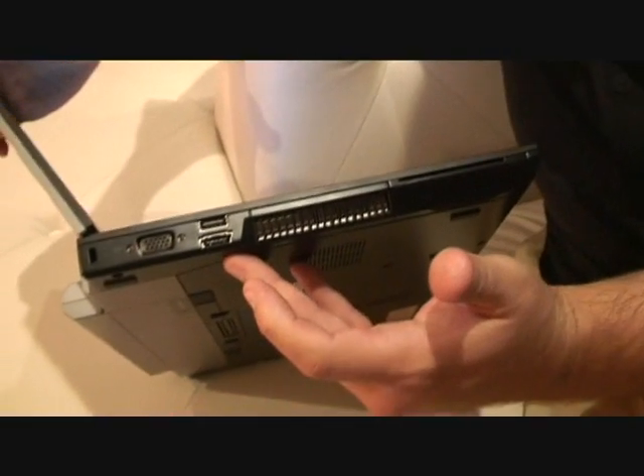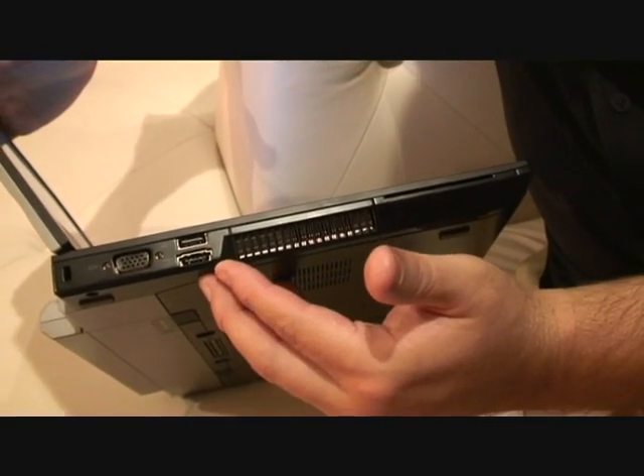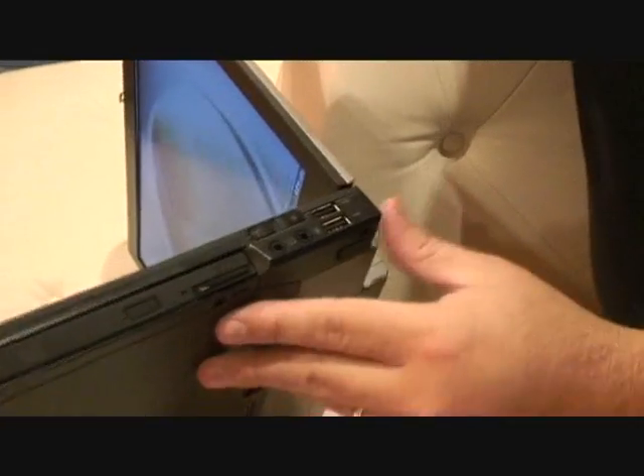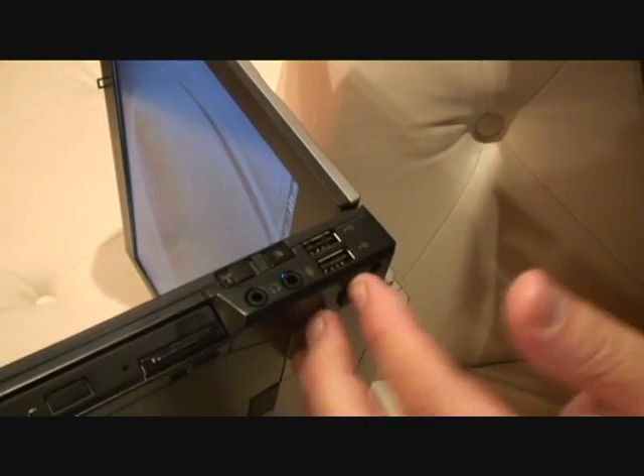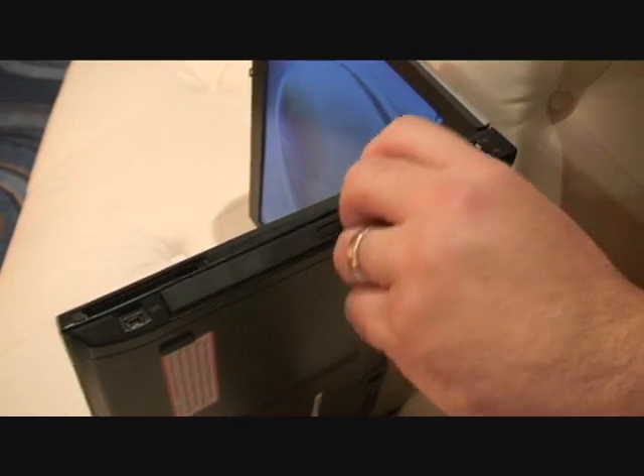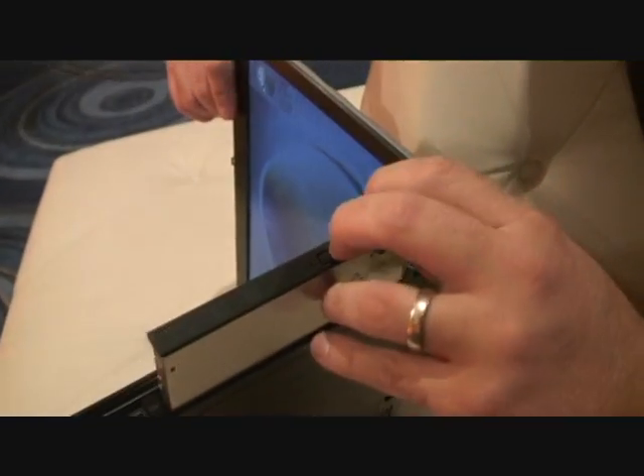The system itself has multiple ports on it, including things like powered USB, eSATA, smart card, VGA, as well as your standard audio ports, 1394, and more USB ports. It also has a removable module for your optical bay.